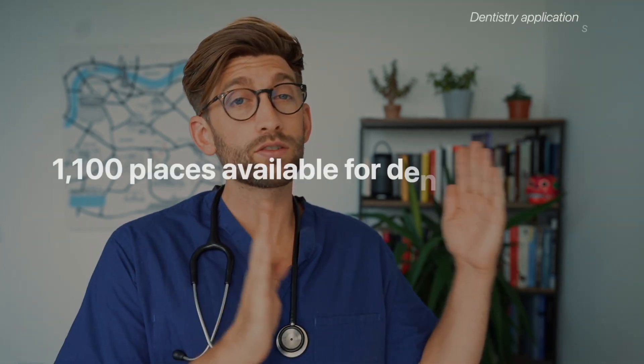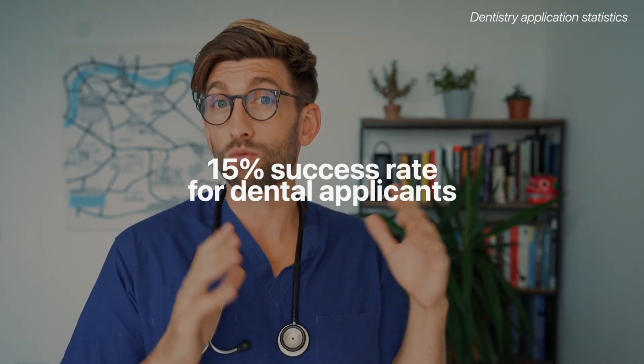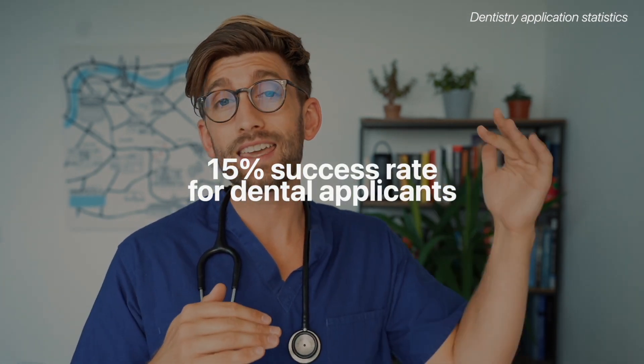For dentistry, the numbers are less well published but there are about 1,100 places available every year and it has about a 15% success rate. In recent years dentistry has actually overtaken medicine at the undergraduate level for its level of competitiveness. We don't want to worry too much about these competition ratios because essentially all they do is give us the bar for where we need to be.